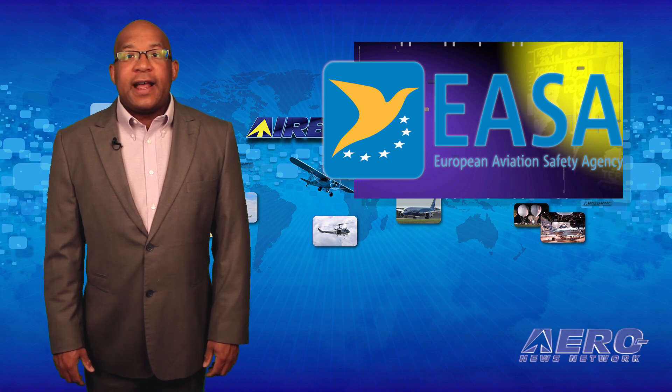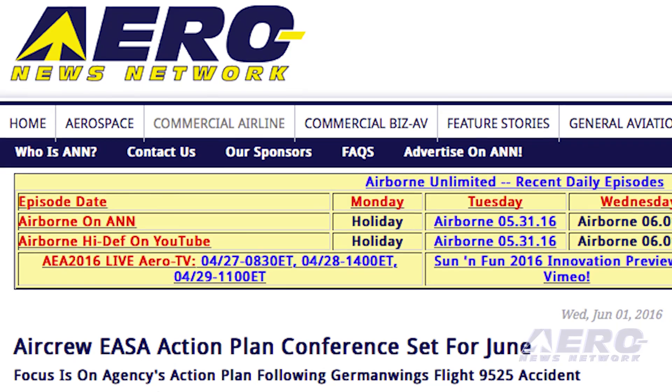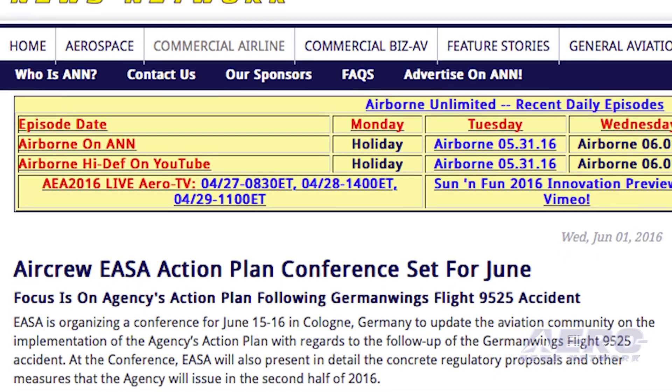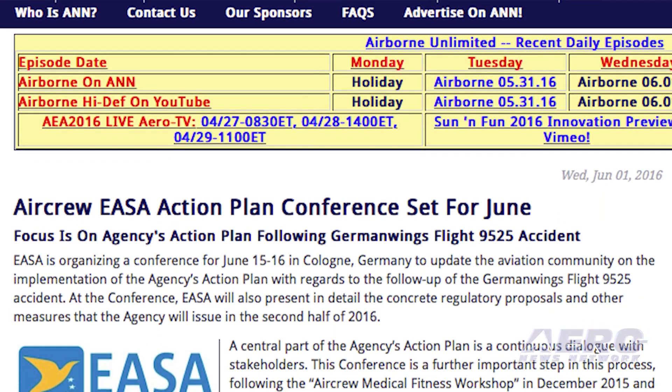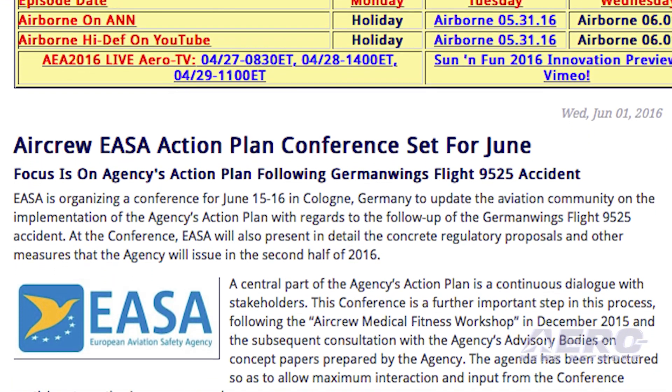EASA is organizing a conference for June 15th through 16th in Cologne, Germany, to update the aviation community on the implementation of the agency's air crew action plan regarding the Germanwings Flight 9525 accident. A proposal for regulatory action is expected later this year.